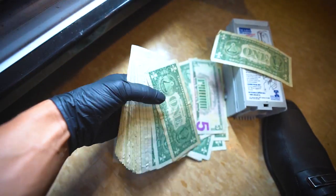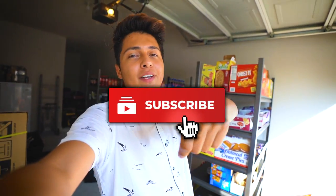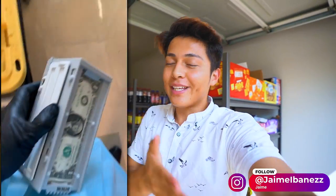We normally go and fill up machines when they get to about fifty-five to sixty percent, so this one is way overdue. I'm going to take you guys with me, show you how empty the machine is, collect the money, fill it up, and hopefully it did pretty well for the last couple of weeks. Make sure you drop a like and subscribe, and follow me on Instagram for behind-the-scenes content. Let's go fill up the first location.